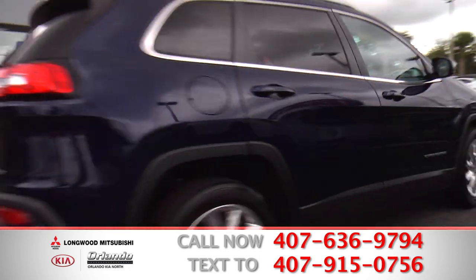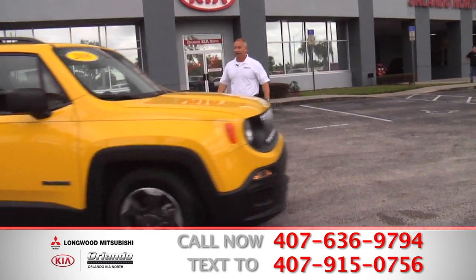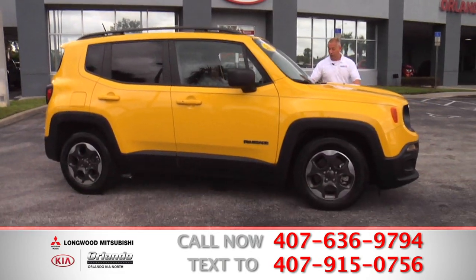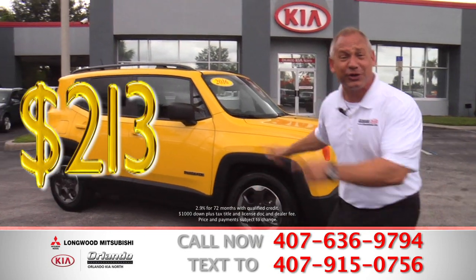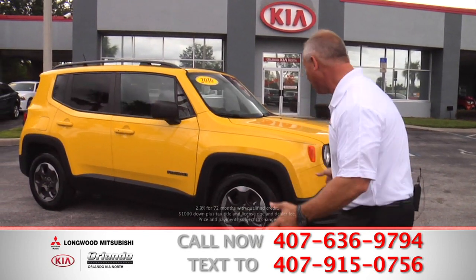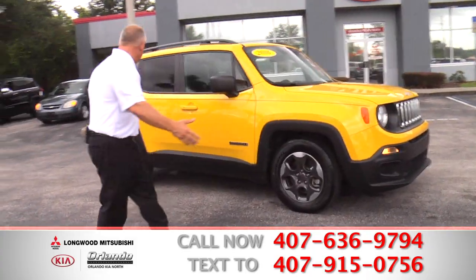What do we got next here? We've got a beautiful yellow Jeep Renegade. Look at this, baby — 2016. You want a wild color? We got your wild color. $213 a month and you can take this one home with you today. What are you waiting for? Look at this — it's a beautiful color, it's got beautiful wheels, beautiful rims.